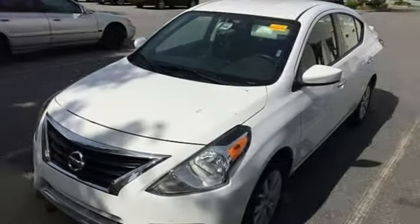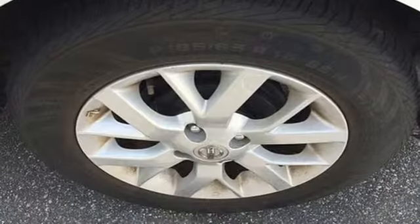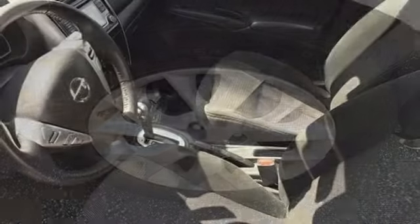rear lip spoiler, gas pressurized shocks, and continuously variable automatic transmission. New car test drive finds the cabin comfortable and offers a good number of conveniences.